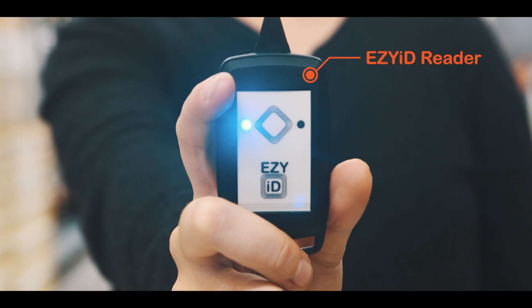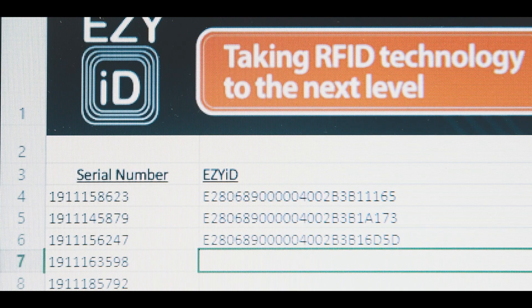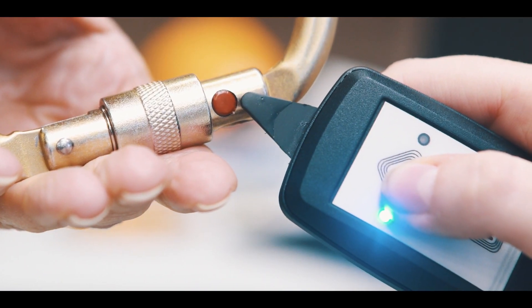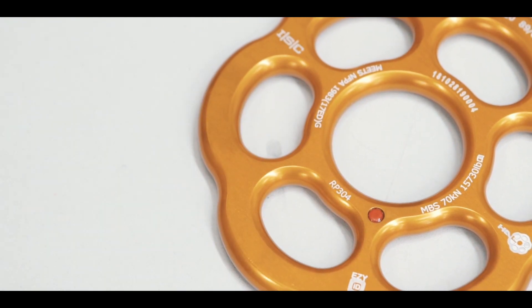Using the EasyID reader, you simply scan the tag on the asset, which transfers the information to your selected device. The EasyID reader has a range of 15 metres and easily identifiable audible sounds, which means that you can scan your tags on your assets and know that the information is being transferred, without having to keep looking back at your computer, tablet or mobile phone.